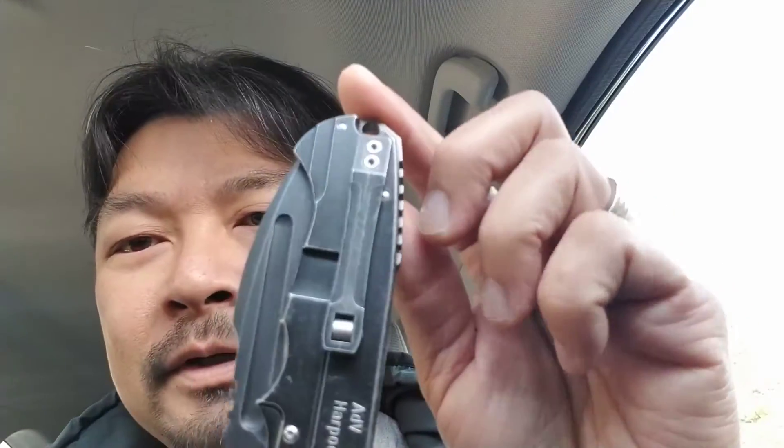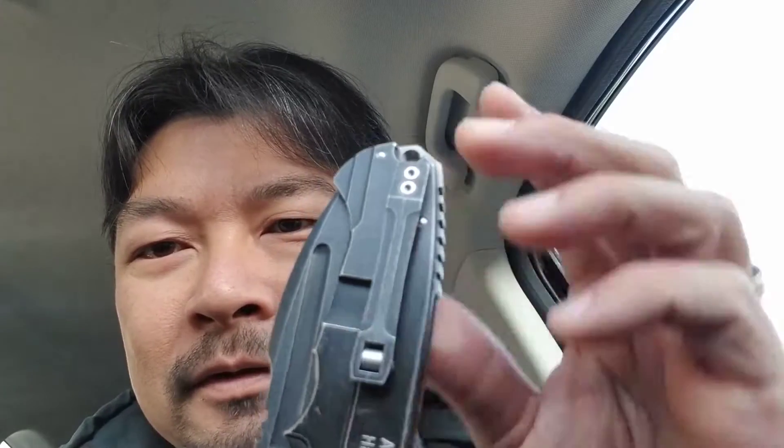Even though it's on the heavy side, it just feels like a tank. It has a little roller there for your pocket clip, which is pretty cool — it makes it easy to come off your pocket and go back on.